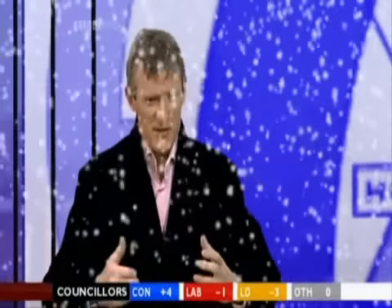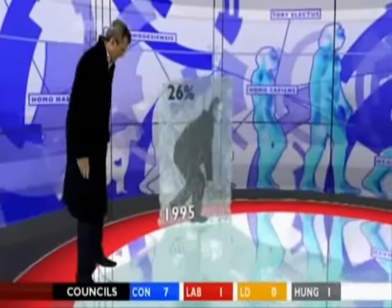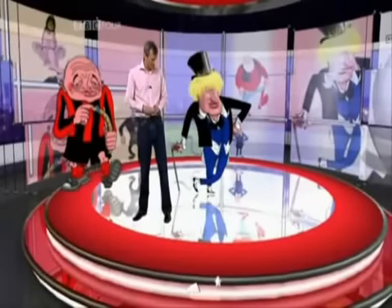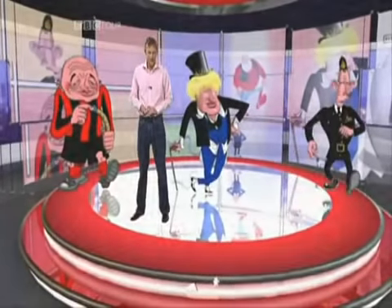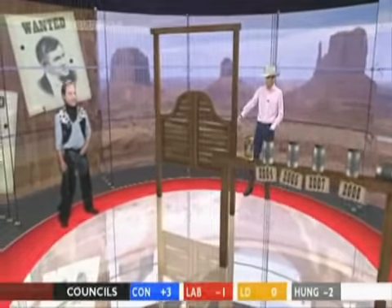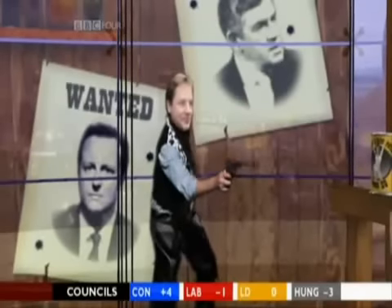Still, the most excruciating moment ever in election-night graphicry didn't belong to Peter Snow. That honour went to Jeremy Vine, who took over holodeck duties for the 2008 local elections. Viewers were treated to a cringe-inducing CGI live-action hybrid starring Vine in a pink shirt tucked into his pants, a virtual Nick Clegg gunslinger thing, and a terrible, terrible, terrible Texan accent: 'See here, damn boy, this here is a shootout saloon.' This is so bad it wouldn't even pass muster on Italian television.